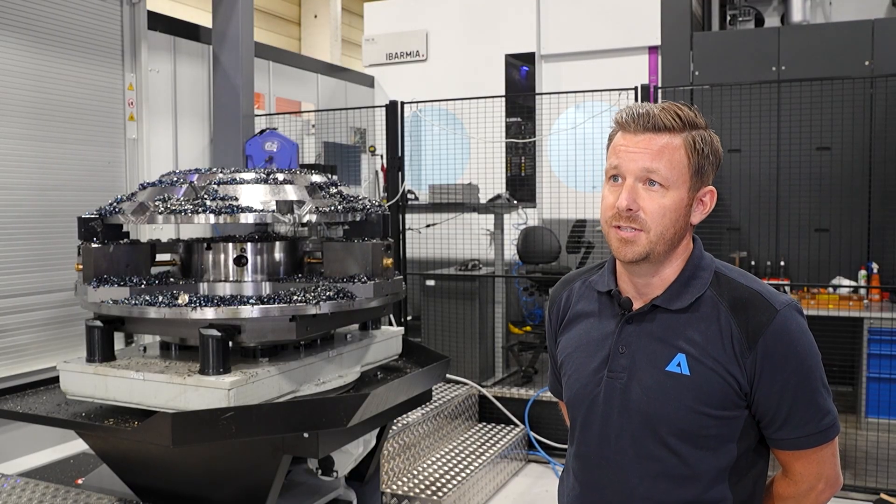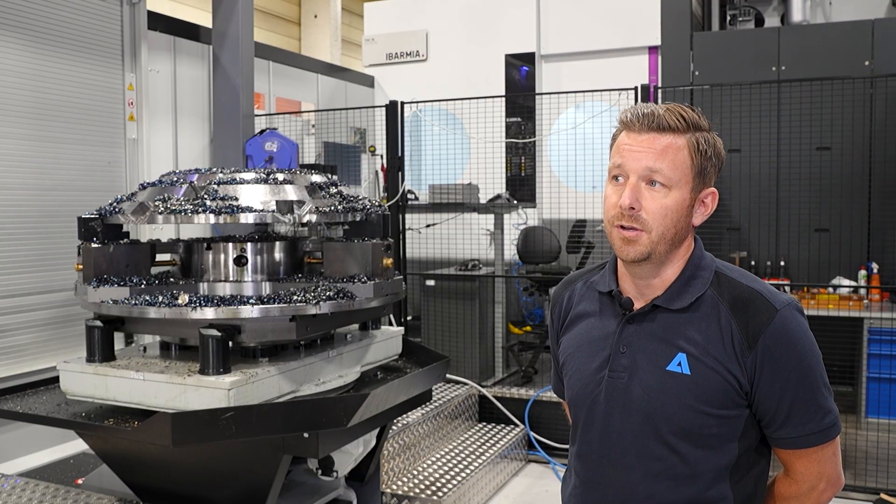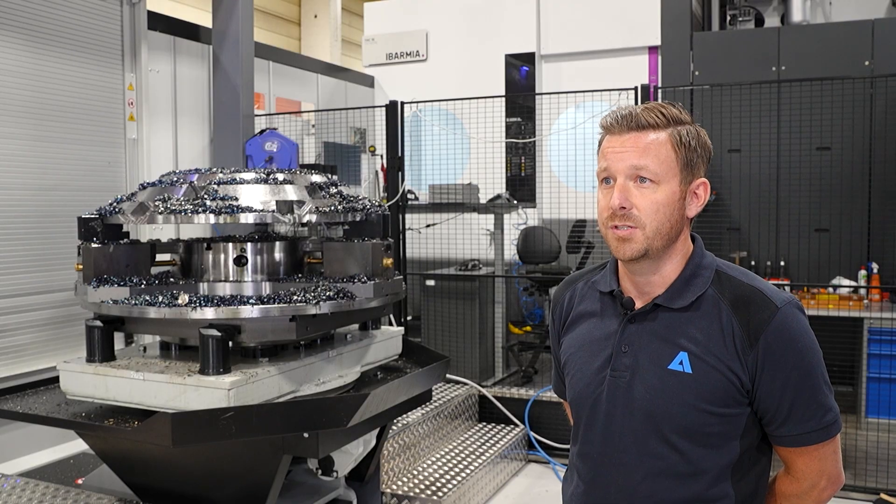We had very good communication early in the project and we were very thorough with everything. So we went through everything very closely together with Ibarmia and Stenbergs. So the commissioning of the machine went smoothly.